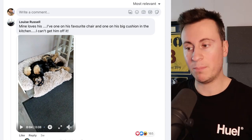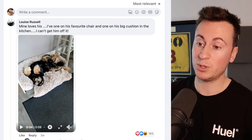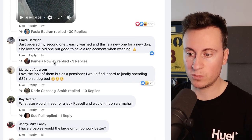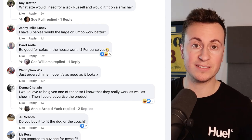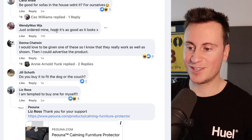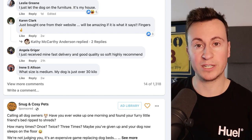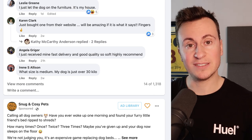Instead of asking people to come back to my store and leave a review there, I've been sending the link to the Facebook ad post and saying hey, would you mind coming back and dropping a comment and an image of the product there. Louise bought this and loves it — three weeks ago. Claire just ordered her second one a week ago. Kate Trotter asks what size for a Jack Russell — we want to make sure the size guide is clear. Wendy Wu says she's just ordered, Karen bought one two weeks ago, Angela just received hers less than a day ago. Plenty of people have actually bought this product, confirming we've got a winning product and winning creative.